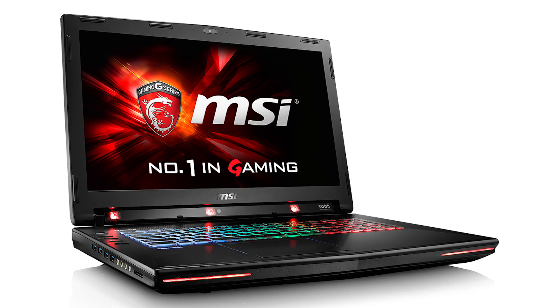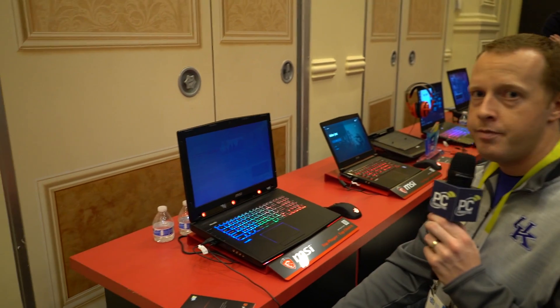You'll probably notice this red bar, red lights across the bottom. This is actually some of the new Tobii eye tracking technology.